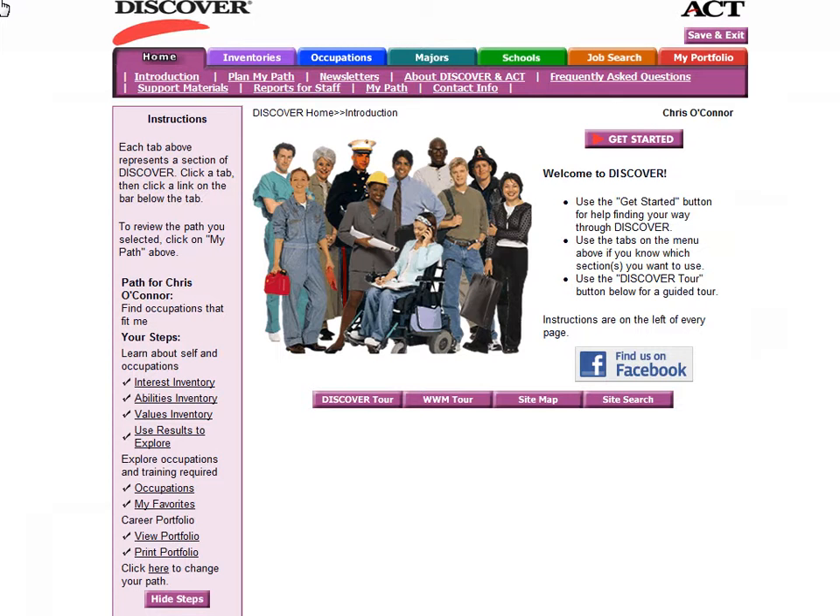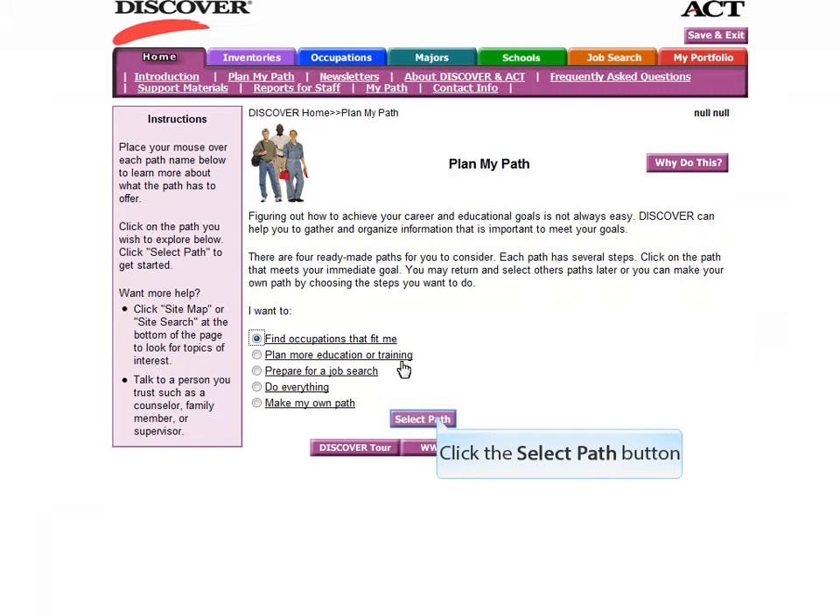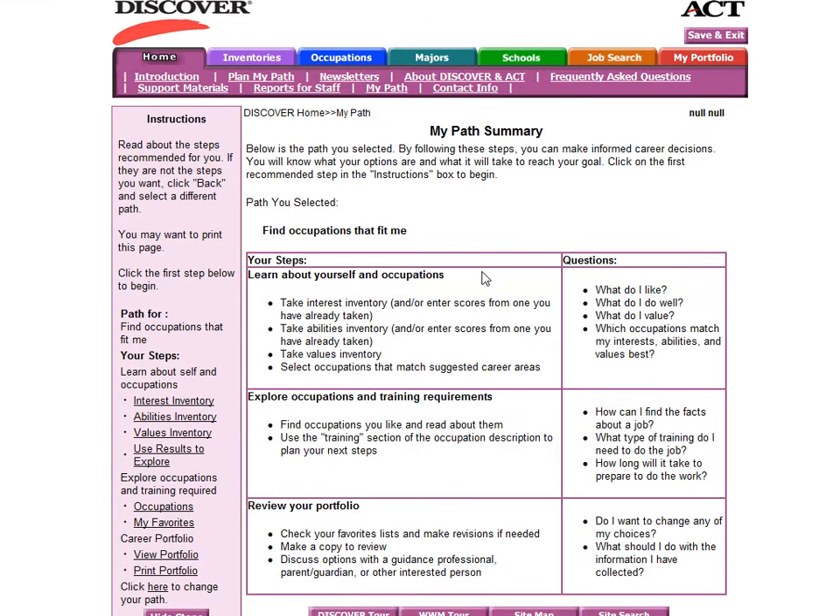Once you have logged in, you will see a screen with a flashing icon that says Get Started. To complete the Discover Career Assessment Plan, select finding an occupation that fits me, which should already be checked off for you. Once that's selected, select Path, and you will be given a summary of the steps to find an occupation that fits you.